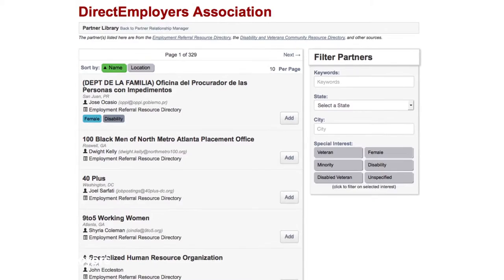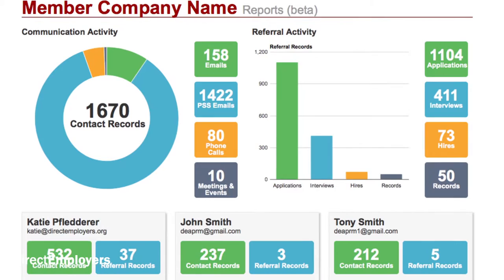We certainly utilized the PRM tool and the OFCCP's ERRD on the dashboard to help identify partnerships. It's made the entire process more efficient. PRM allows us to bring in communications with our partners through electronic communication and email really seamlessly. The time that was normally spent recording those efforts is now so minimal with the use of PRM and the ability to relay email communications into the system.